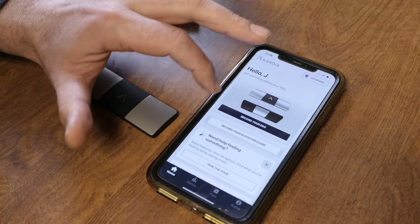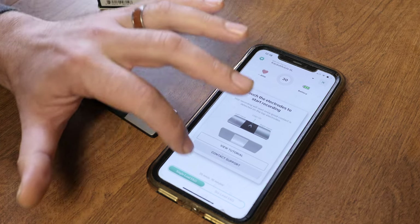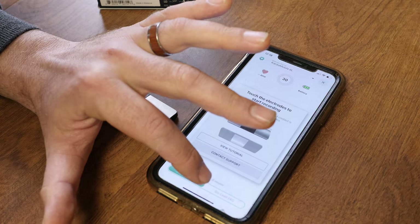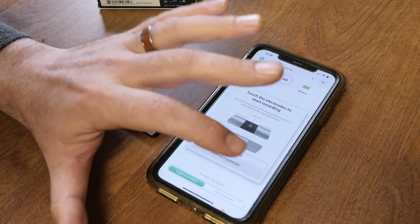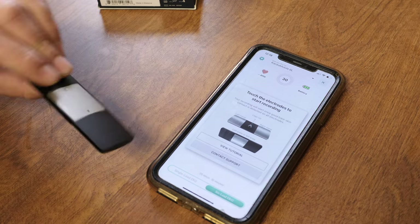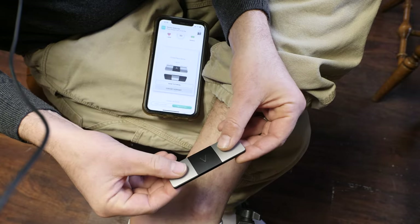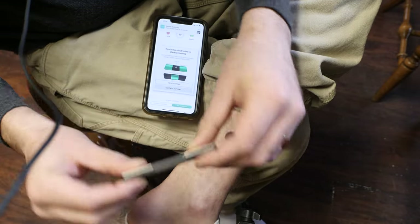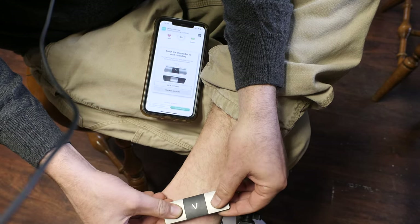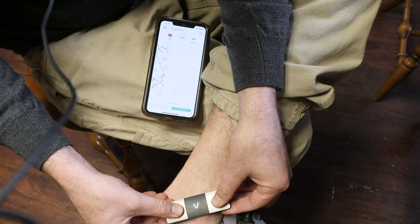Now let's do a six-lead EKG — let's record. It says single lead EKG, so we'll go to six lead EKG and click on that. With this, it requires me to use the pad on the bottom as well as my two thumbs. I repositioned it, take my thumbs like this, and touch this part to my ankle with the arrow pointed away from me.